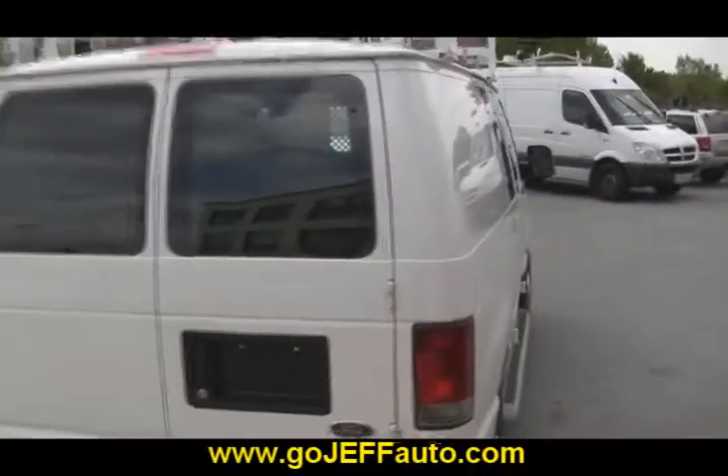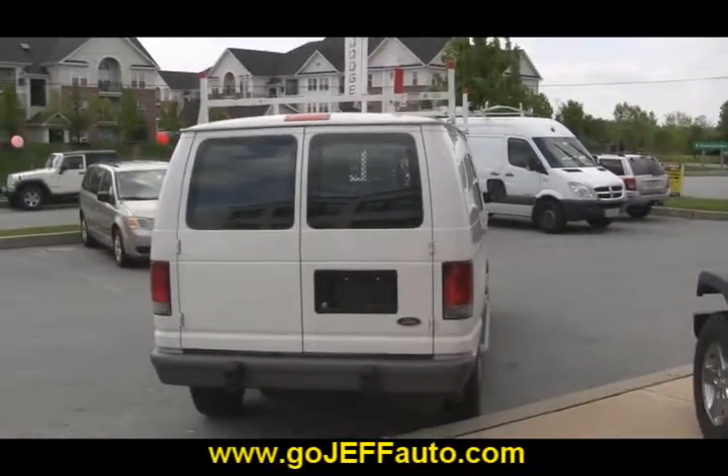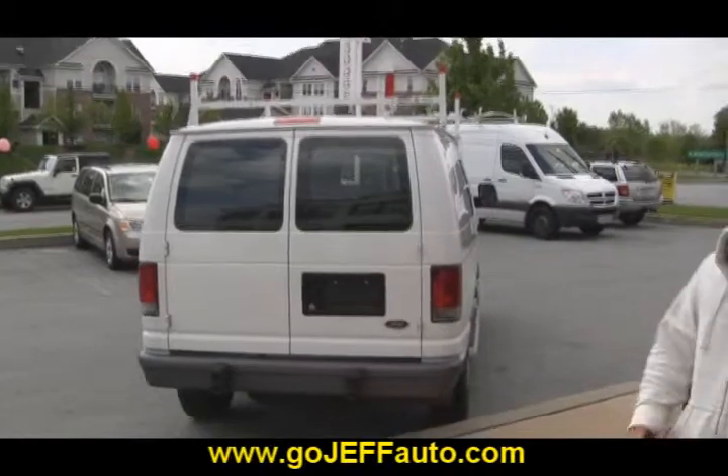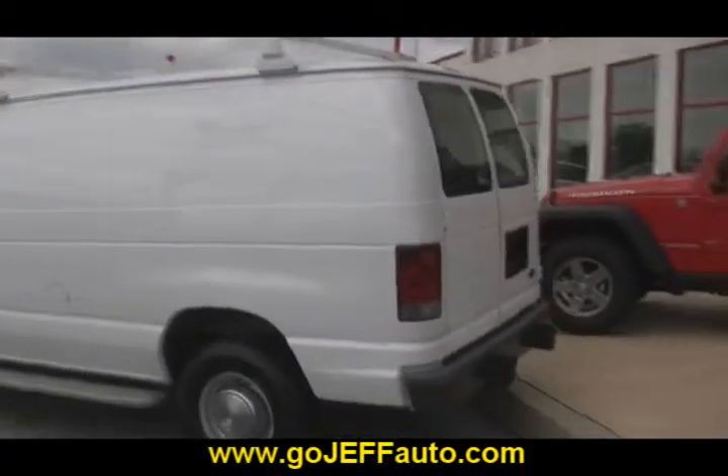If you need to make some side money starting a side business to offset maybe some lost income from our current economy, this is a great vehicle for you. It is a work van again. This one will make you money as long as you know what you're doing with your trade.